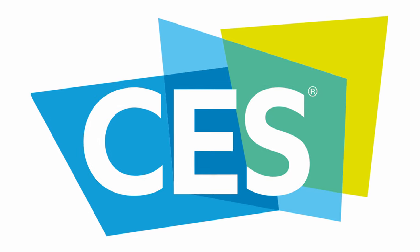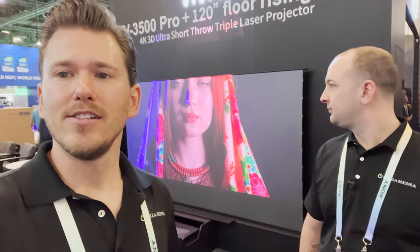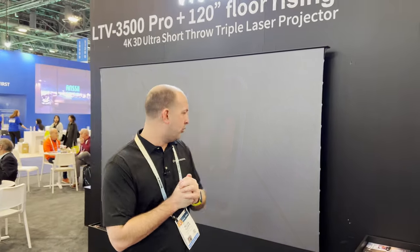Hey, what's up Dream Media family, this is Zach and Kellen. We're out here at CES checking out all the latest and greatest offerings to bring you the industry's best. We're at the AWOL Vision booth where they have a really nice solution — a lot of you guys have your ultra short throws sitting on the floor because the cabinets are so expensive. They've created a solution that solves that problem, houses the projector, houses the screen, and keeps the cost down. Kellen's going to take you through the booth.